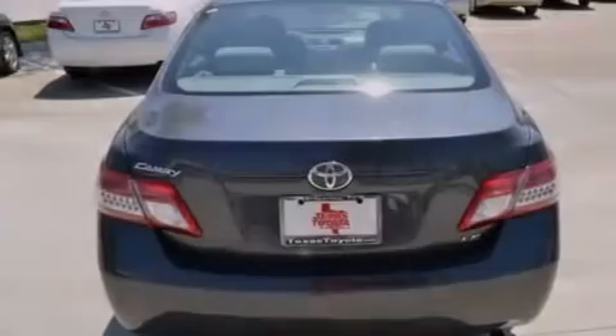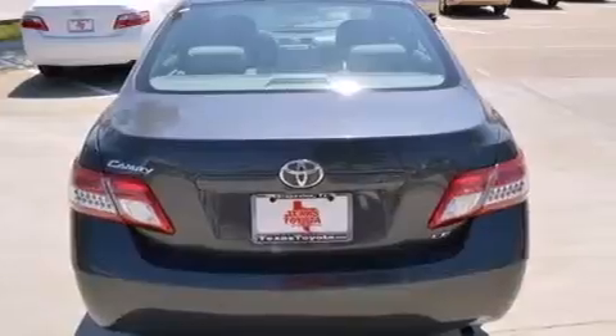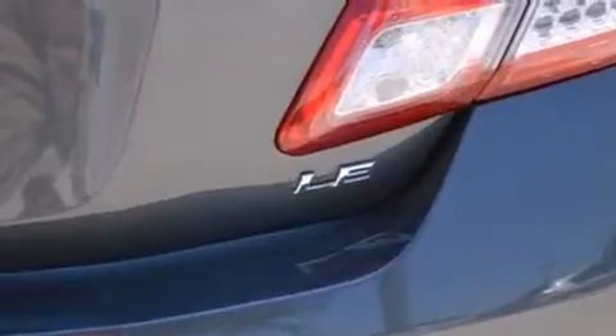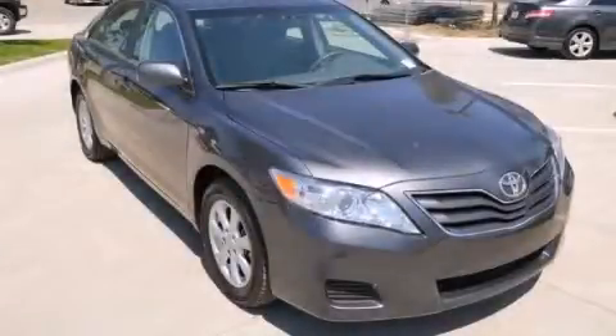With an EPA estimated rating of 32 miles per gallon on the highway, this vehicle helps leave money in your pocket where you want it. This automobile won't last long at this price — call and arrange a test drive now.